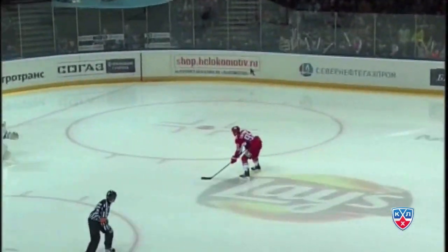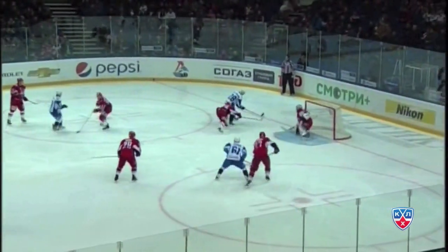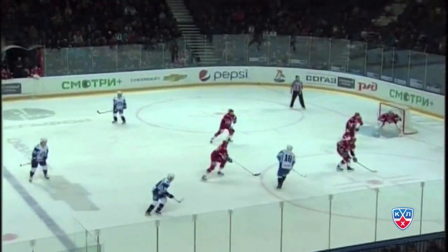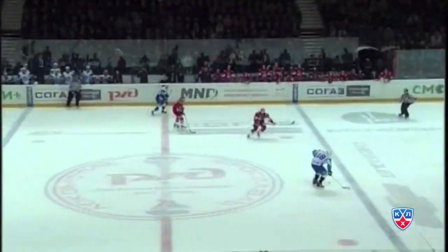Third period: Andrei Loktyonov jumps out of the penalty box, calls for the puck, gets it, breakaway, and he scores. Loktyonov comes back to Yaroslavl after seven years in North America and scores in his first KHL game — 3-2 Lokomotiv. Shortly after, Alexander Matyarukhin scores his fifth of the year to bring it back to 3-3. At 51:17, Paul Schaeffer scores his second of the night and eighth of the year to put Dynamo back in the lead — 4-3.